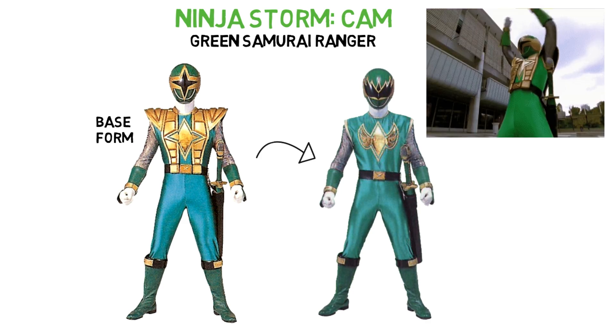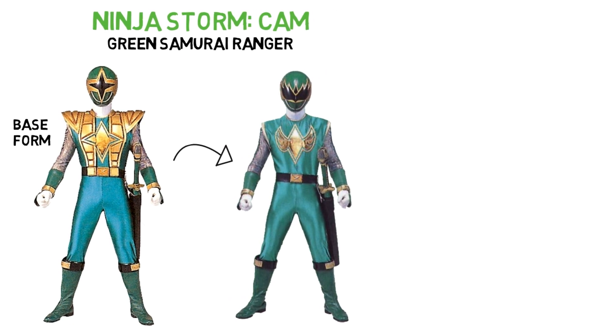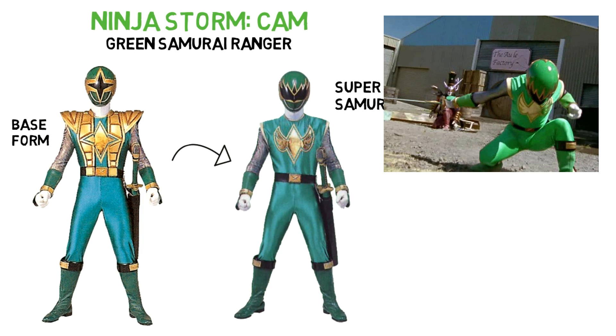Losing his heavy, overweight chestplate will give Cam incredible speed and strength in a form known as Super Samurai mode. His helmet's visor is rotated and he's much better at using his Samurai sword.